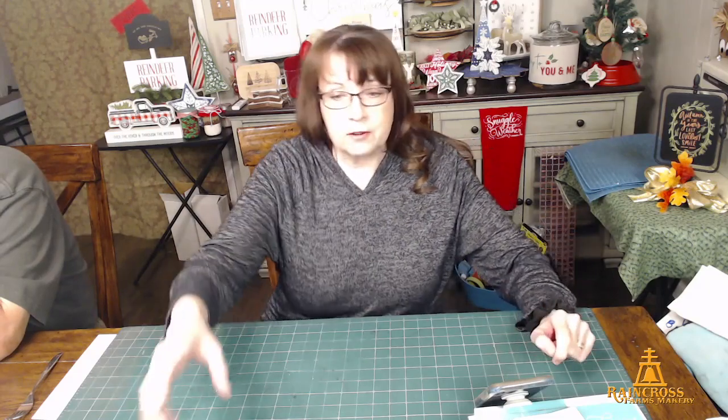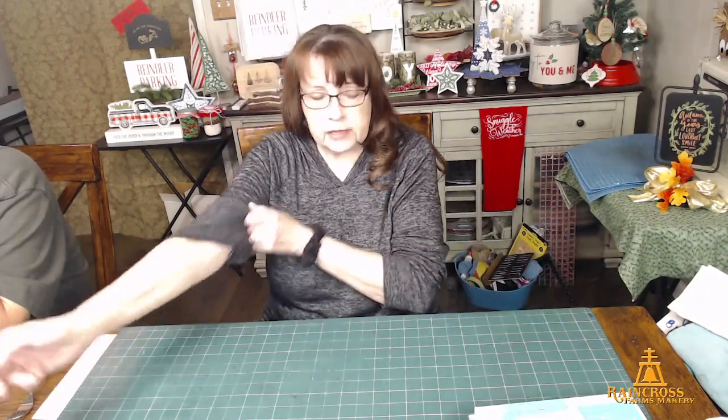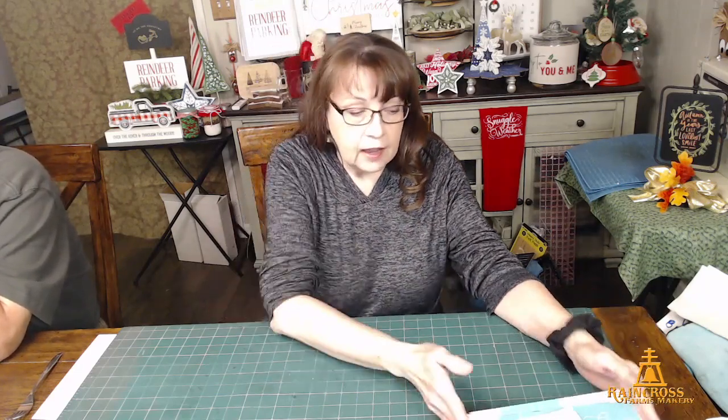Hey Fran, how are you? I wanted to pop on mainly because of 30 days of lives — the bingo doesn't really count — so this is day 18 of November. My company just put out a new kit yesterday and I love it. It's one of my favorite transfers.